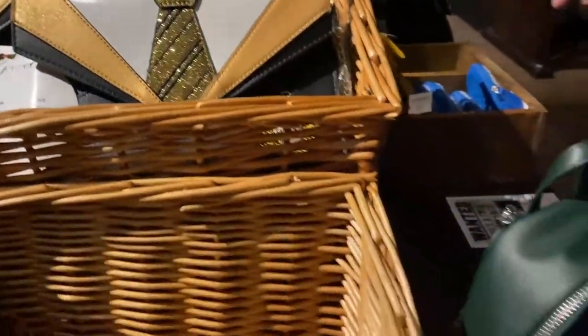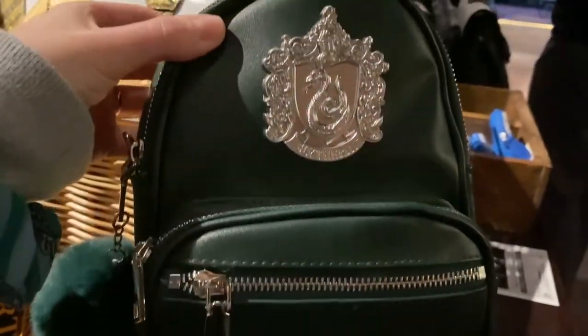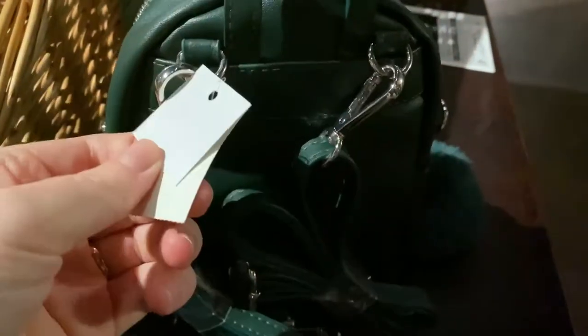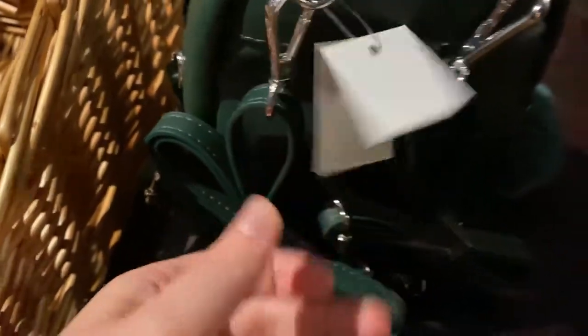Kind of randomly at the side here there is a tiny little backpack — I don't see a price on that one. Let's see if there's one around here. Oh, this looks different — more like the uniform.